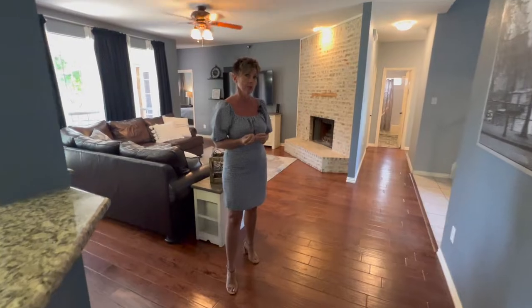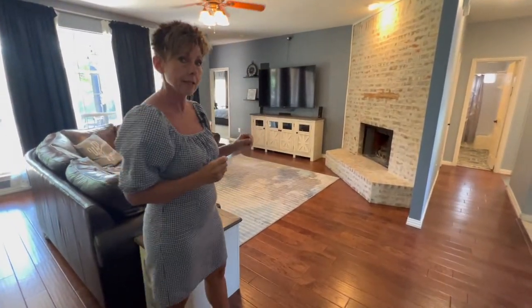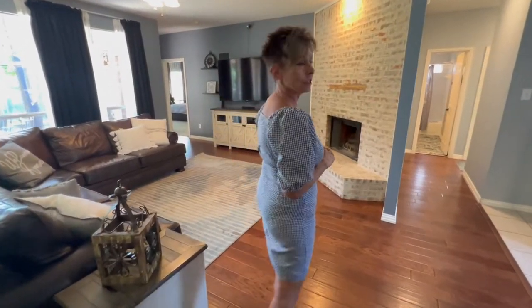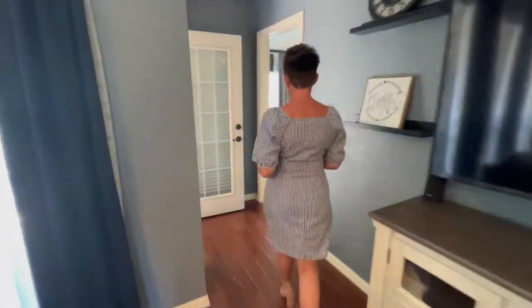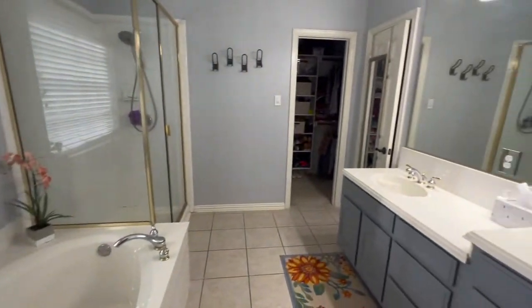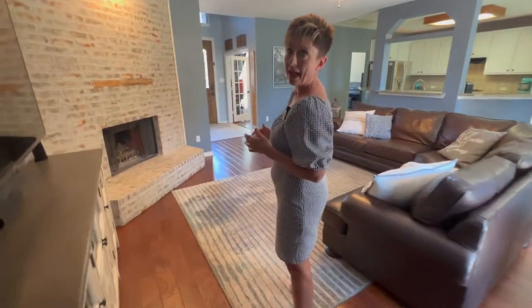One of the things I love about this property is it's got a master on the main level, as well as a secondary bedroom and full bath. But let's take a look at the master first. Let's also take a look at the second main floor bedroom and bath.